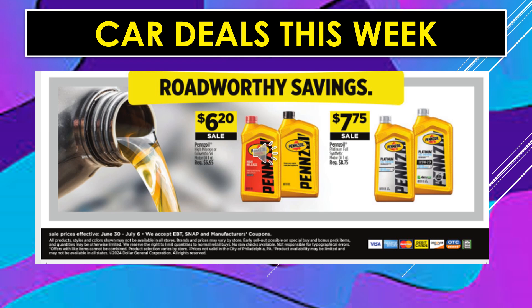Car deals this week: Pennzoil High Mileage Motor Oil is going to be $6.20. And Pennzoil Platinum Motor Oil is going to be $7.75.